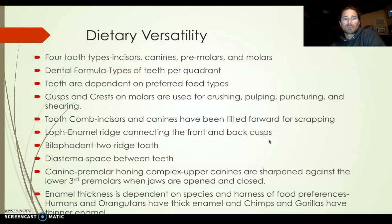Teeth are definitely dependent on preferred food types and ability to chew. Cusps and crests are what are on our molars, and they're used for crushing, pulping, puncturing, and shearing. Cusps are the indentation, and crests are the part that's actually protruding. You can pretty much do a lot of damage on food with the premolars especially.